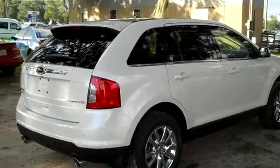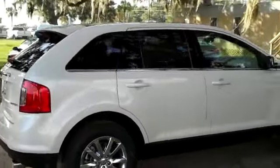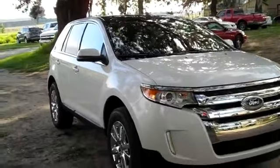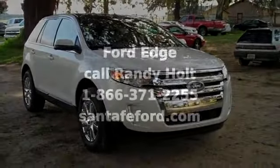If you have any questions, give us a call. Our toll-free number is 1-866-371-2255 or you can call locally at area code 352-682-8667 and don't forget to visit us on the web at SantaFayFord.com. Thanks for watching.